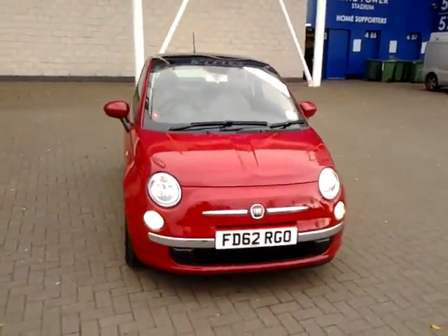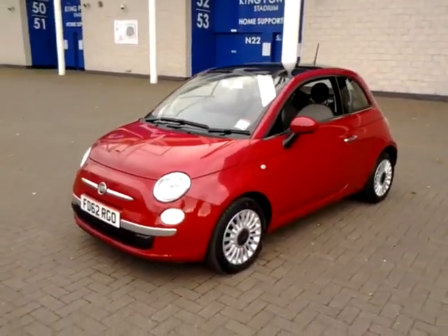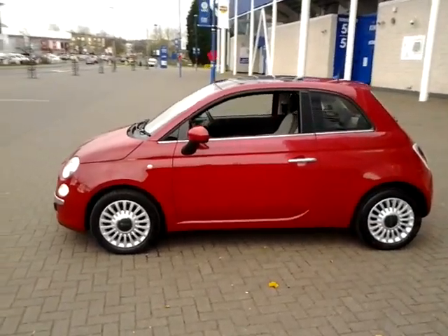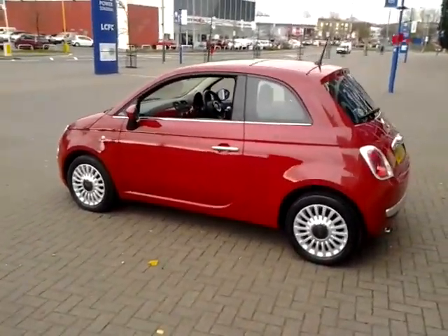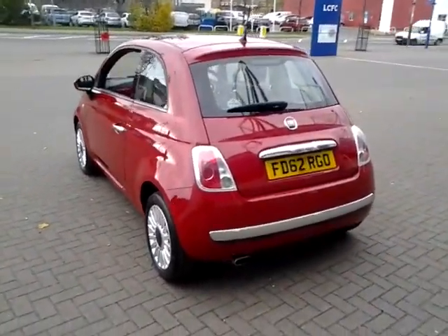Welcome to Sturgis of Leicester. Today we're looking at this 2012 62 plate Fiat 500. This is a 1.2 Lounge 3 door hatchback. This vehicle has currently covered 23,000 miles with full service history, and is finished in Paso Doble Red with a cloth interior.